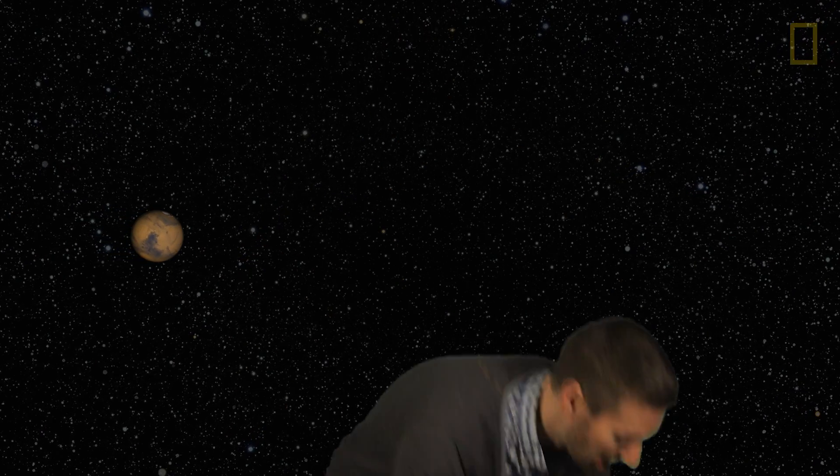If we shrunk Earth and Mars down to scale, and let's say we make Mars the size of a softball, Earth would be the size of a bowling ball. It's a big difference. And in the universe, size matters.